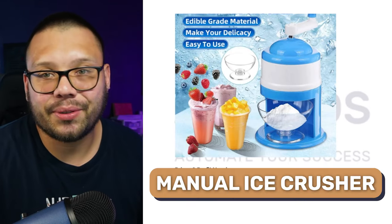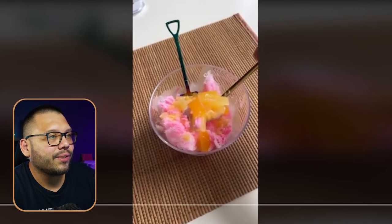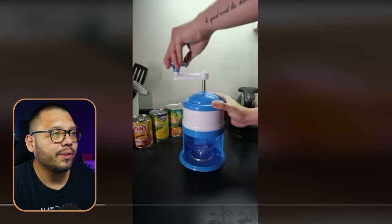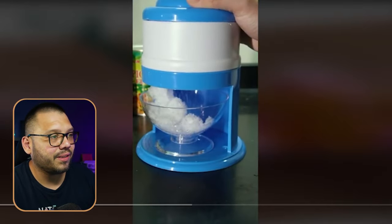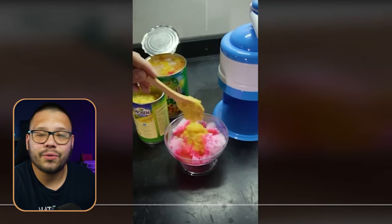Springtime is when the heat and humidity really starts to kick in and everyone's thirsty and hot. So at number four we have a manual ice crusher — perfect to stay cool during spring and summer. There's a TikTok ad showing what you can make with it and how: you stick ice in, put your bowl on the bottom, give it a twist, and it starts shaving and crushing the ice. It's essentially a manual shaved ice machine — from there you just add your toppings, your fruits, whatever you want.